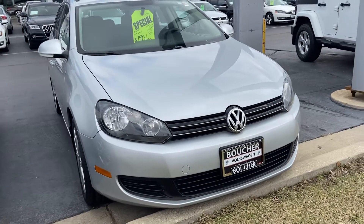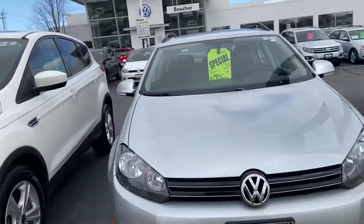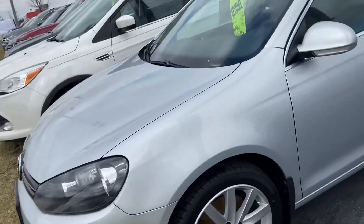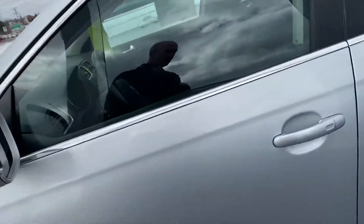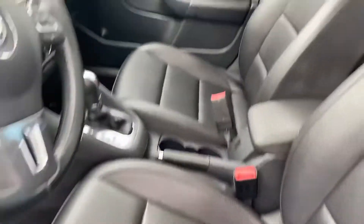Here's our 2013 Jetta Sport Wagon. This is a TDI with a premium package. One owner vehicle. All the history was here actually. Was owned by a non-smoker — no foul odors or anything.